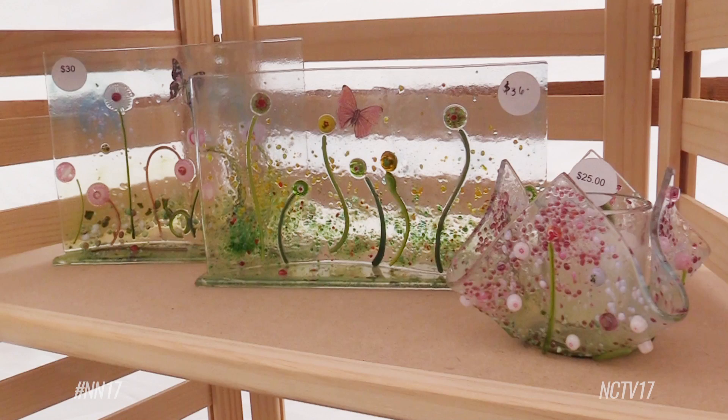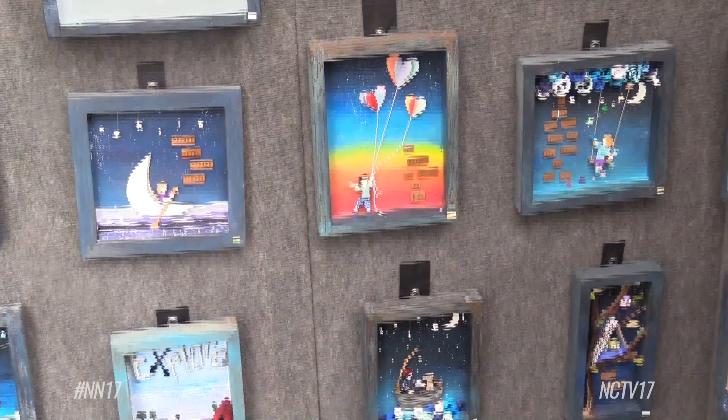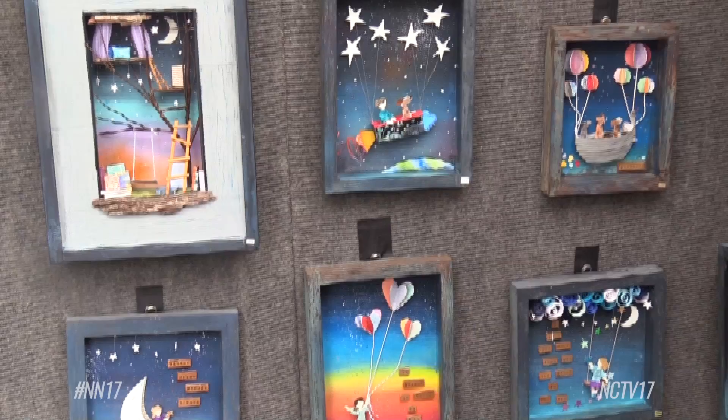This is a fine art fair and it is part of the mission of the Naperville Women's Club to bring art to the community in a setting where people can come out in this beautiful park, free admission, and enjoy a day of looking at beautiful art. We have about 90 artists and a variety of fine art and quite a mixture of media.